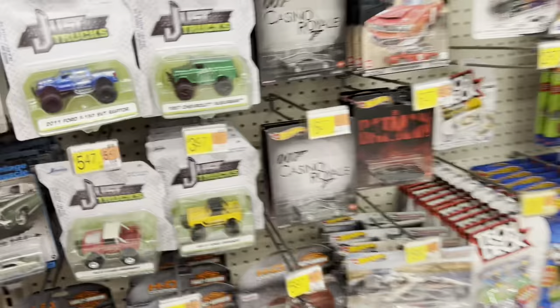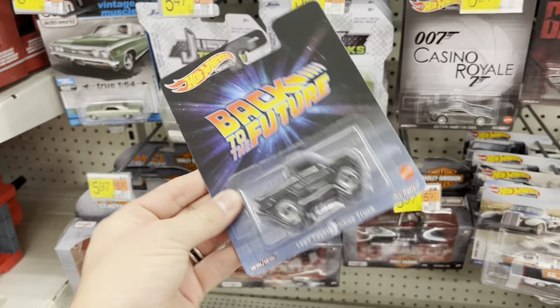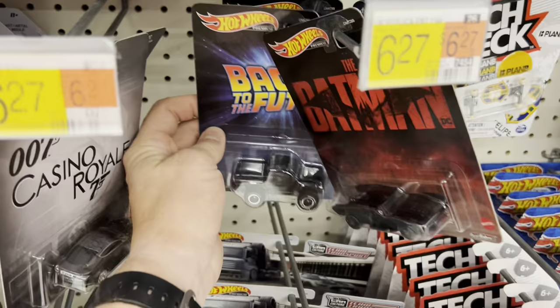We did have that new set. The Back to the Future truck is still here. I bought one, the other one is still here. I thought that would have been more popular.